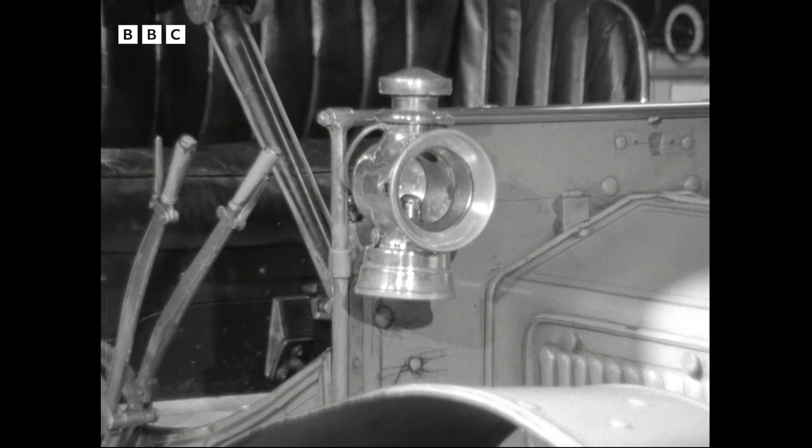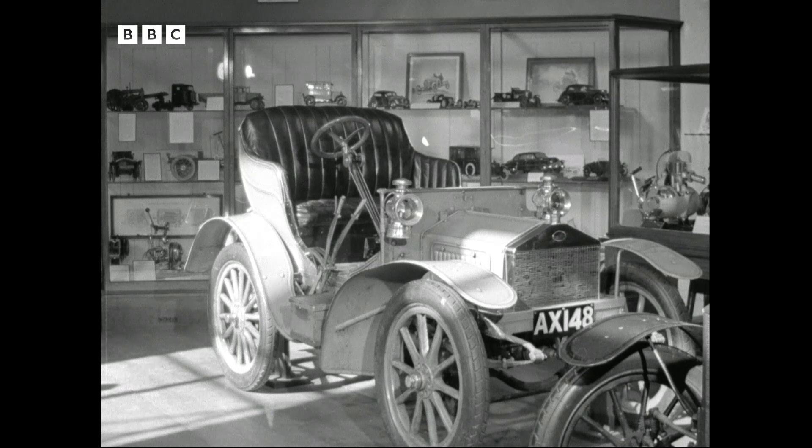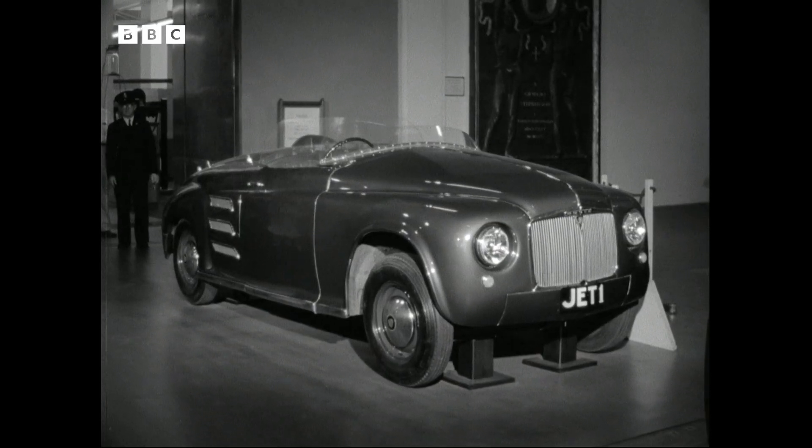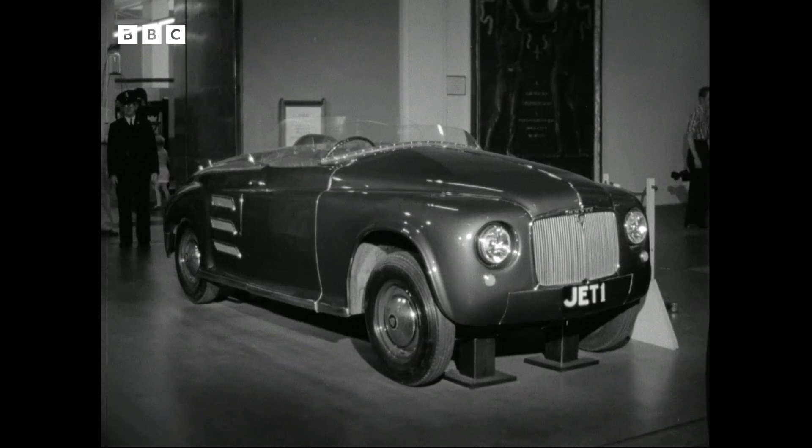Interested in cars? What about this Rolls-Royce of 1905? Perhaps you prefer a jet-propelled motor car? Well, here is the first one, of 1950.